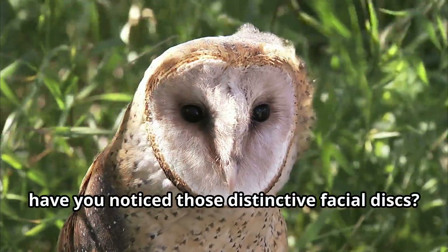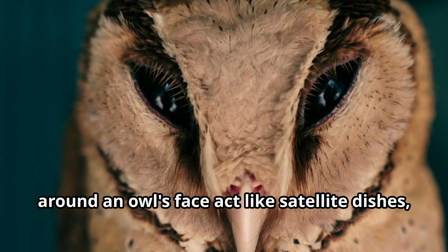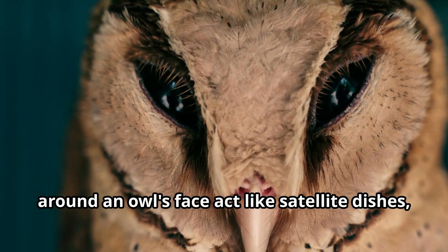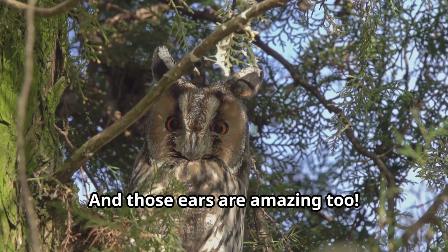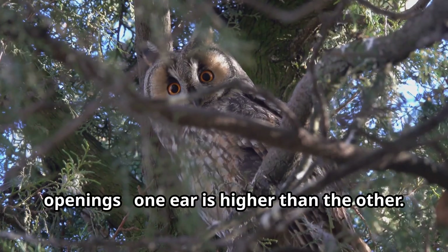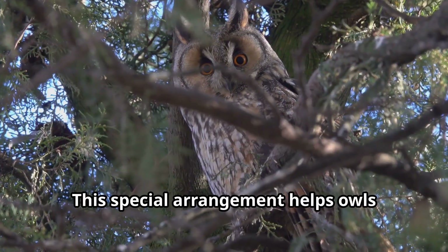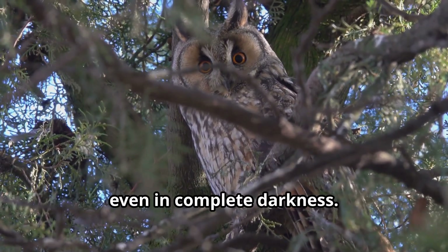Have you noticed those distinctive facial discs? These dish-shaped collections of feathers around an owl's face act like satellite dishes, collecting and focusing sounds toward their ears. And those ears are amazing too. Many owls have asymmetrically placed ear openings — one ear is higher than the other. This special arrangement helps owls pinpoint exactly where sounds are coming from, even in complete darkness.